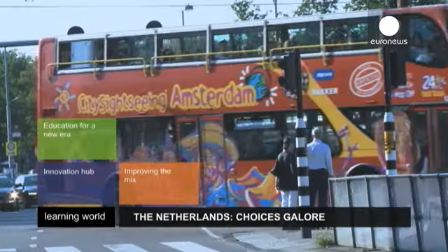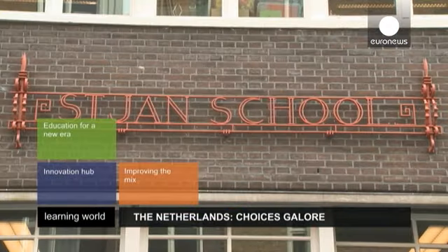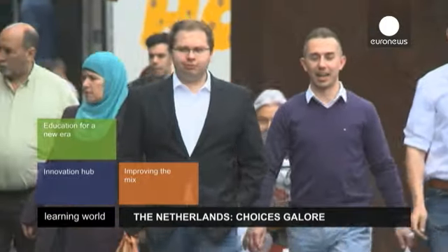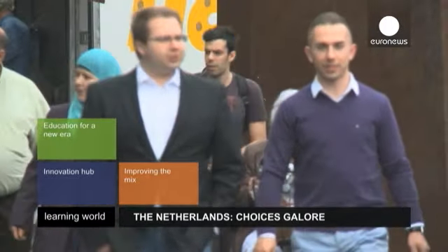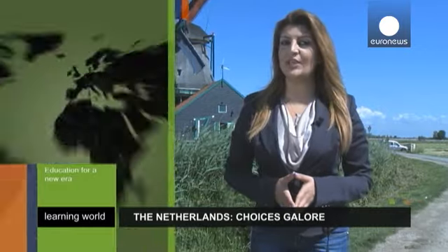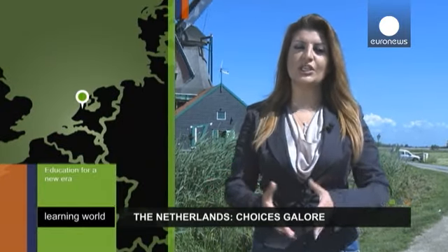The Dutch education system is often highly placed in international rankings, but cultural and ethnic segregation remains a major concern. We explore how the Dutch are going about improving results across the board. From Montessori to the Dalton Plan, education in the Netherlands offers a wide variety of teaching approaches.